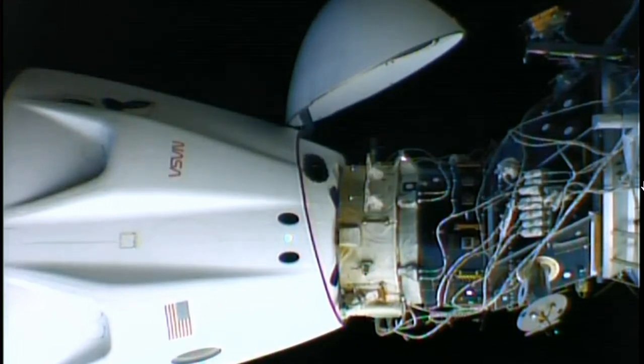Dan? We can see the umbilicals retracting — they're just about completed. Umbilical demate complete and nominal.